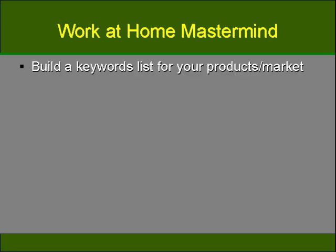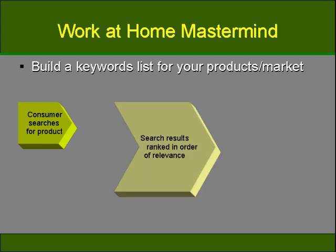You also want to build a keyword list for your products and for your market. Keywords are extremely important when it comes to marketing your product or service to your target audience. The way the internet works is: first, a consumer searches for a product; the products that are of the highest relevance pop up to the top of the search engine results; and then the consumer buys the product. After you have established what your product or service is, you need to start the process of building a keyword list so that they can be found.